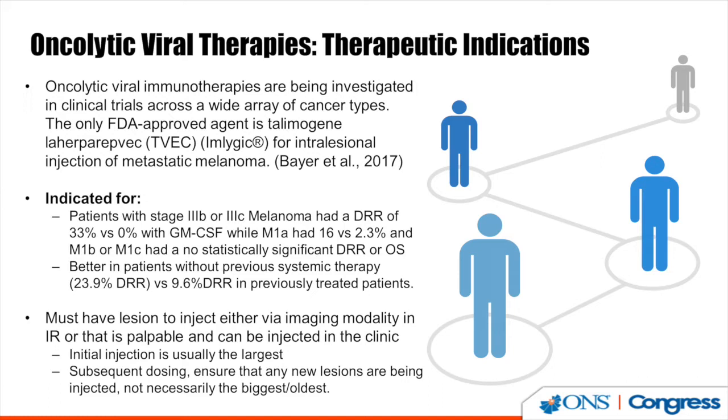The patients this is used for are currently stage 3 or 4 melanoma patients. Through the research and literature, it has proven to be most effective in patients that were treatment naive and had a lower tumor burden, specifically stage 3B, stage 3C, or stage 4 M1A patients.